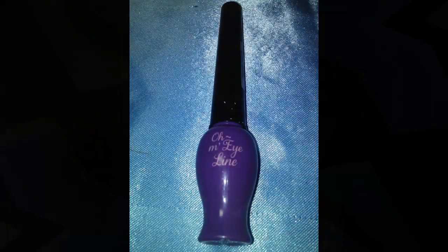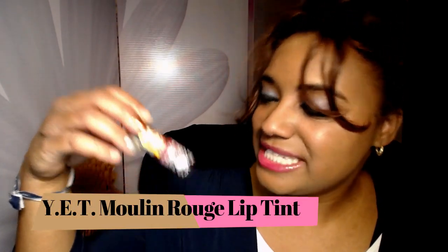These are the last lipsticks I'm tossing. This is the Moulin Rouge lip tint in the red shade — I really like this lip tint, it's so pretty. But I noticed things starting to grow in it, so it's gone bad. It was such a pretty color and I really really liked it. The packaging is so cute too.